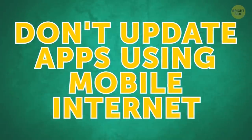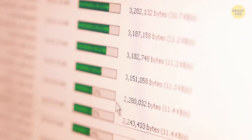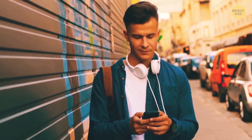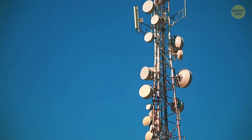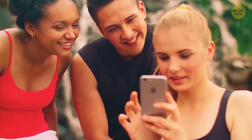Don't update apps using mobile internet. Many of them are programmed to update themselves in the background to provide you with fresh information all the time. Go to Settings, Auto-update apps, and choose Auto-update apps over Wi-Fi only. It'll prevent your apps from accessing mobile networks all the time, and your phone will work faster.